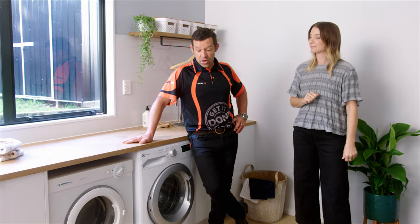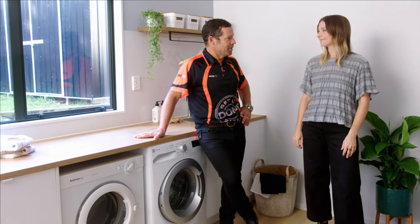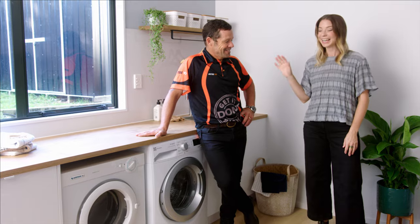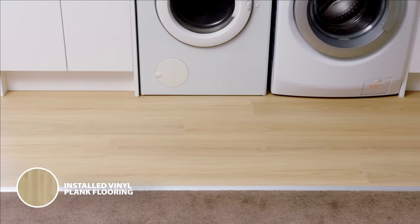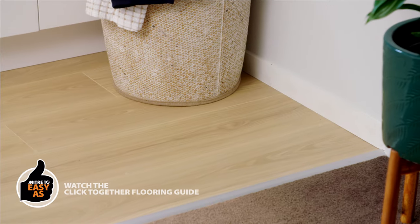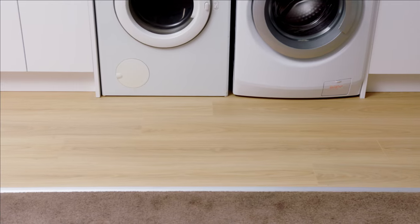Now this looks like a proper laundry. Yeah, it feels a lot better, doesn't it? And a huge amount of space to strip down a complete motorbike. Don't even think about it! Let's start with the best bit in the room — this flooring. It looks fantastic. It's blonde, it's modern. That's our snap lock flooring, which is really inexpensive and super easy to put down. It really defines the space, creates a bit of a zone, which is what we were trying to do, and also gives you a bit of a wet area.